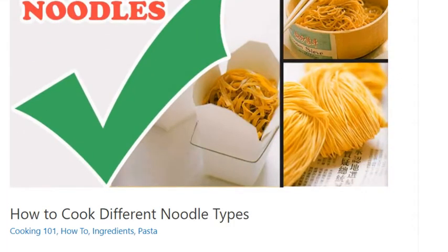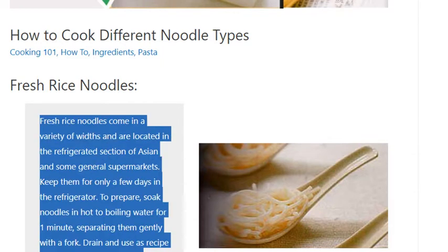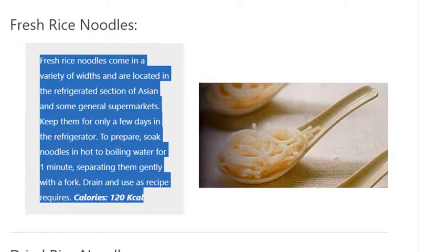How to Cook Different Noodle Types: Fresh Rice Noodles. Fresh rice noodles come in a variety of widths and are located in the refrigerated section of Asian and some general supermarkets. Keep them for only a few days in the refrigerator. To prepare, soak noodles in hot to boiling water for one minute, separating them gently with a fork. Drain and use as recipe requires.